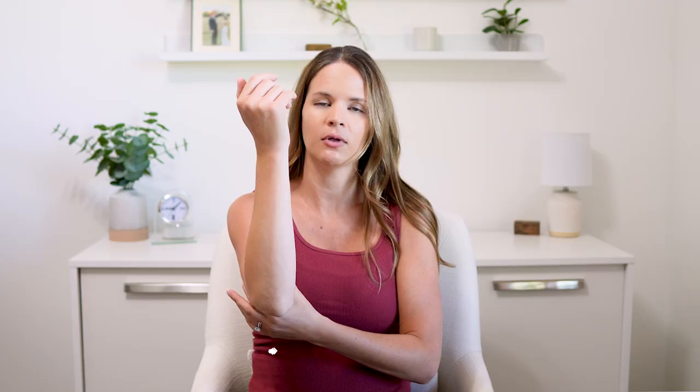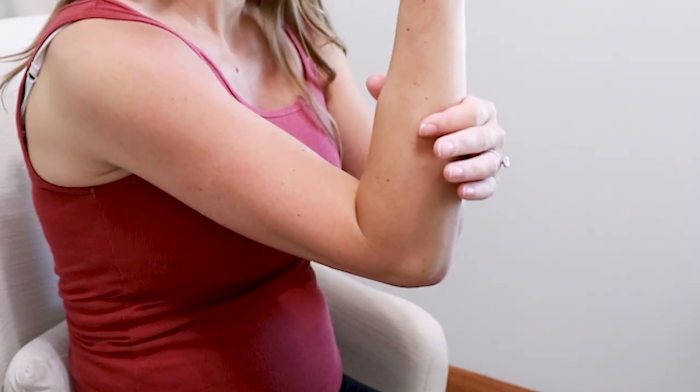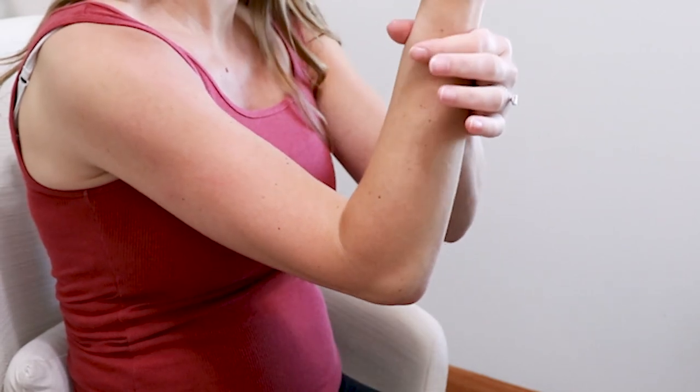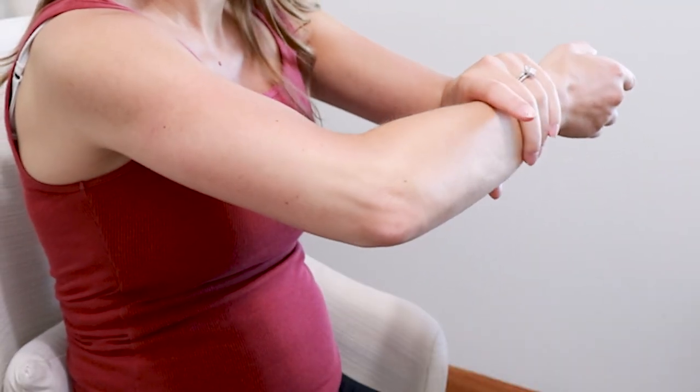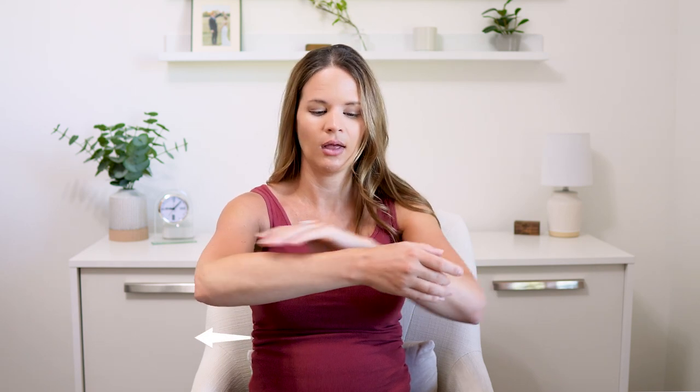Then we're going to work on the lower part of the arm, or the forearm area, working from the wrist to the elbow. Same thing — full hand, nice and slow, just a little bit firmer pressure, working that fluid down. This can be done sitting or laying down, whatever's most comfortable. I like to have my arm upright like this to have gravity help — it's not wrong if you have it rested on a table or the arm of a chair for comfort. After three to four strokes we're going to try the other side — slow, firm — making sure you're using as much of your hand as possible. Do three to four in each area, but if you have one area that's a little more stubborn, go ahead and spend a little bit more time there.